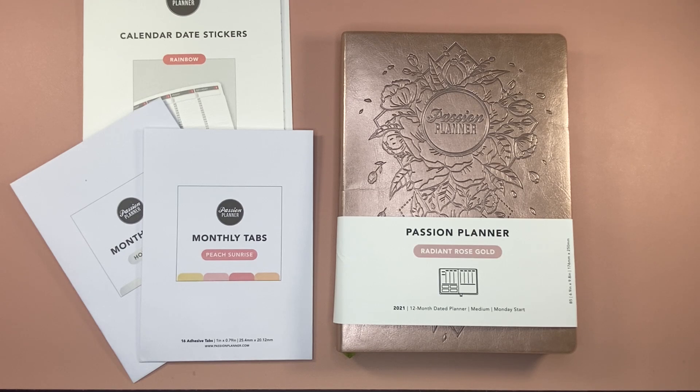Hey everyone, welcome back to my channel. It's Desiree with Desiree Plans. In today's video, we're going to be taking a walkthrough of the Radiant Rose Gold Passion Planner along with some accessories as well. I want to show you what this planner can do, what you can do, and how it can work for you.